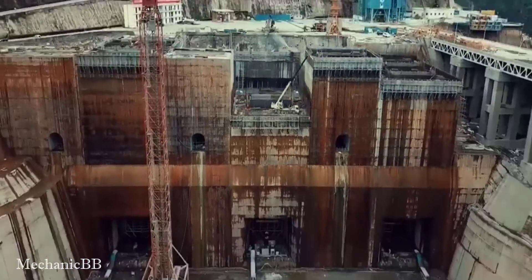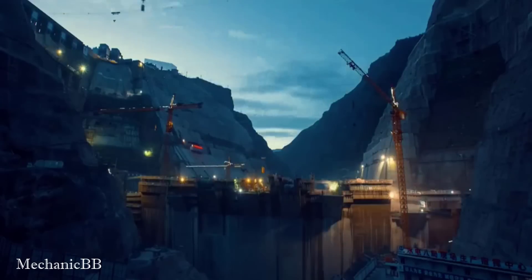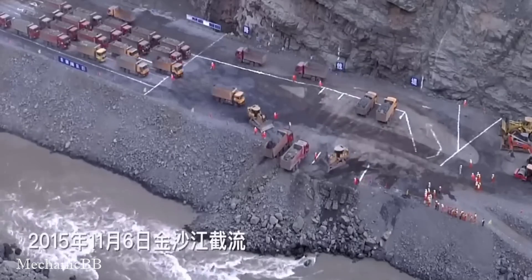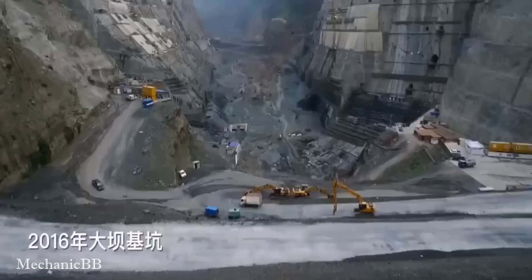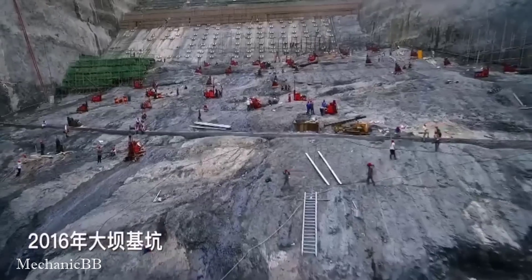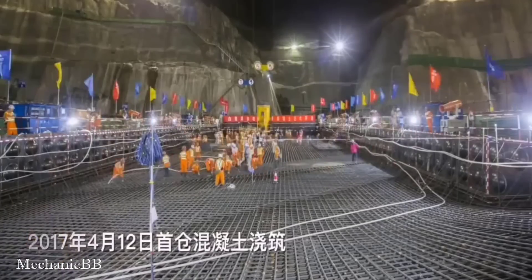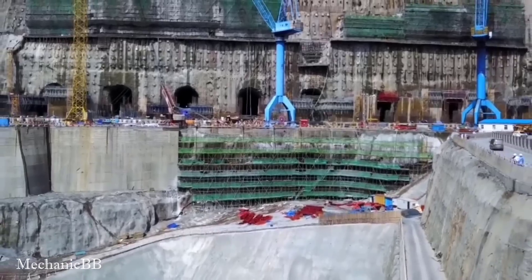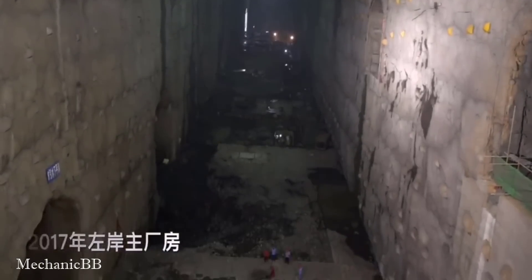The Baihatan Dam hydropower plant will use 16 turbines to generate more than 60 billion kilowatt hours of electricity per year. The width of the Baihatan Dam is 72 meters at the base and 13 meters at the top.